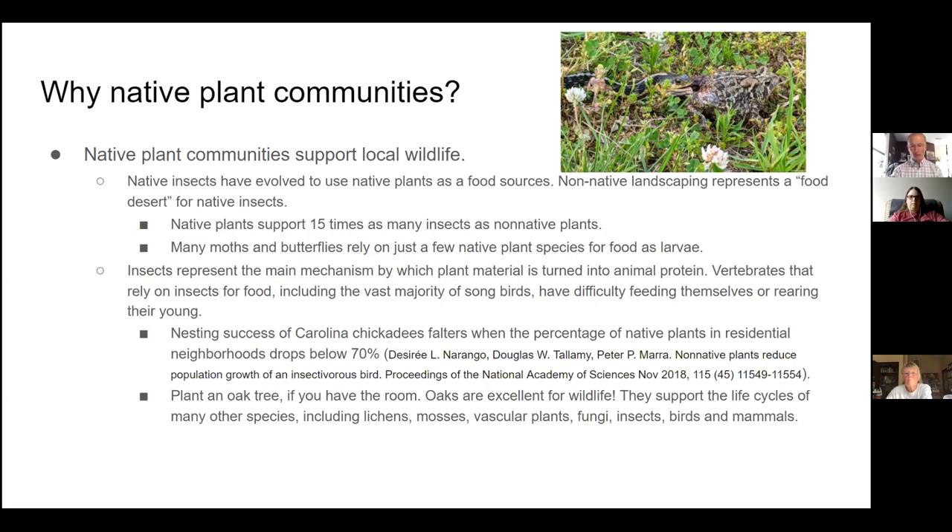One native plant that deserves a special shout-out is the oak tree. Plant one if you have room — they're really excellent for wildlife, supporting more species of caterpillars than any other plant by far. They also support lichens, mosses, vascular plants that tap into the roots, fungi in symbiotic relationships, and insects and birds and mammals that feed on those insects. Oak trees are a great plant for wildlife.